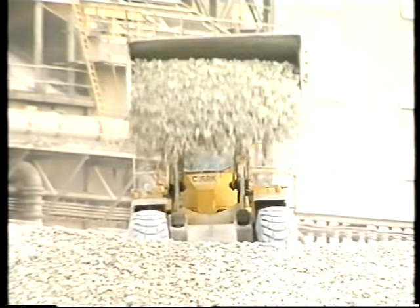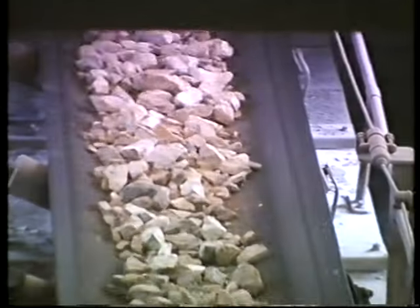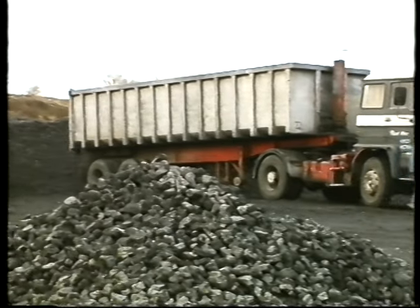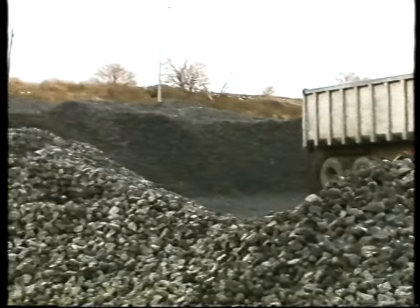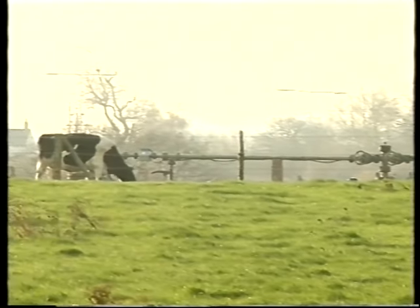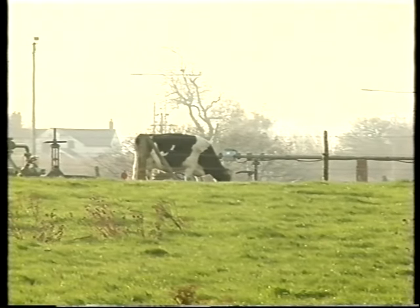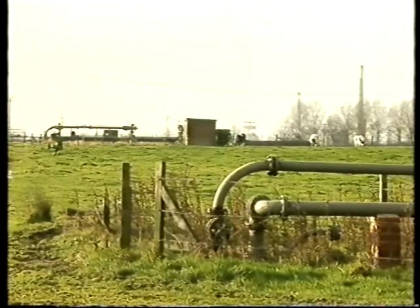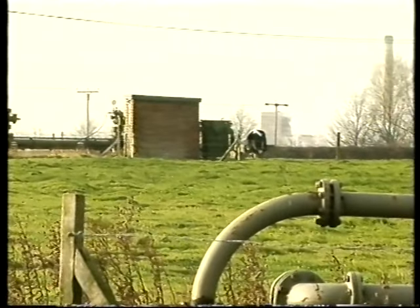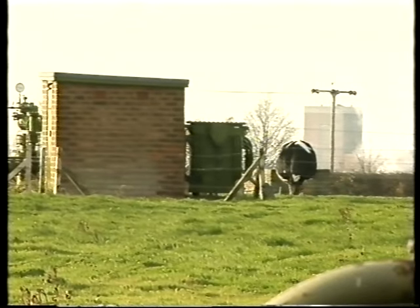Materials such as limestone — 3,000 tonnes per day are delivered by train from ICI's quarries in Buxton, Derbyshire. Coke — 300 tonnes from South Yorkshire are used every day. Brine — 15,000 cubic metres per day are taken from under the Cheshire plain by a solution mining process, which is one of the largest civil engineering operations in Europe. There's little evidence of this at the surface, where the ordinary day-to-day activities are carried out. These are the basic raw materials for soda ash products.